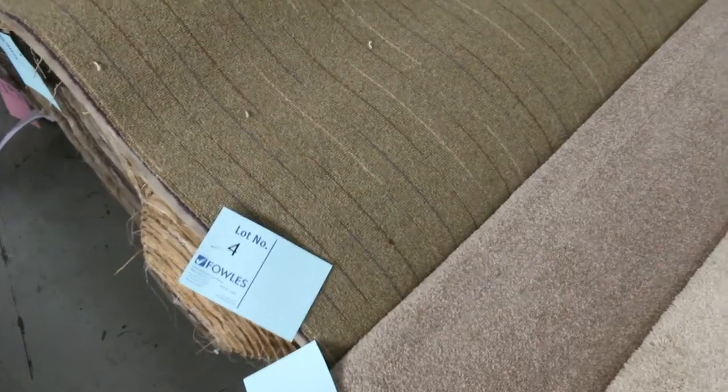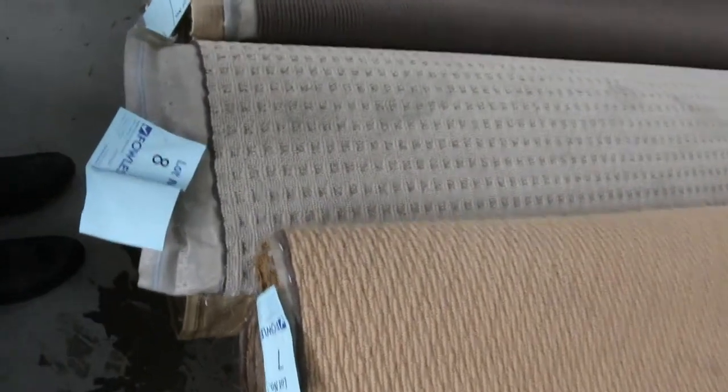Have a look at these rolls that have come in. We've got a great range going through auction tomorrow and we'll start off with these off-cuts and roll-ins. Actually quite a few of these are quite good sizes — anywhere from 3 right up to 10 metres, and as you can see we've got a bit of a mix of everything.